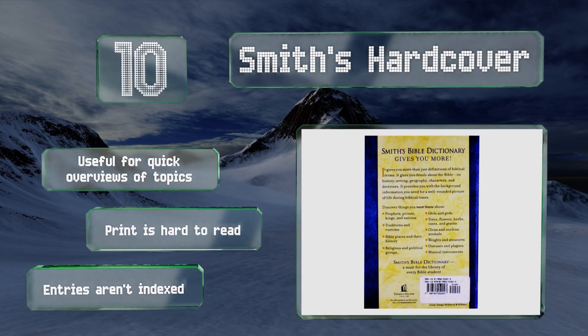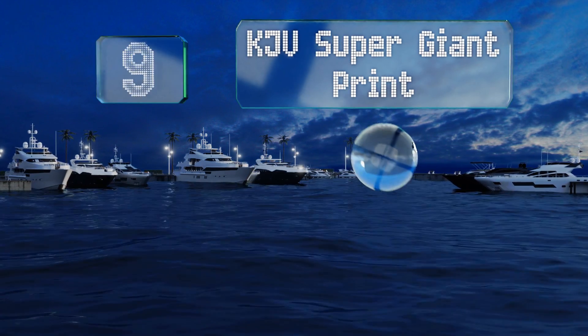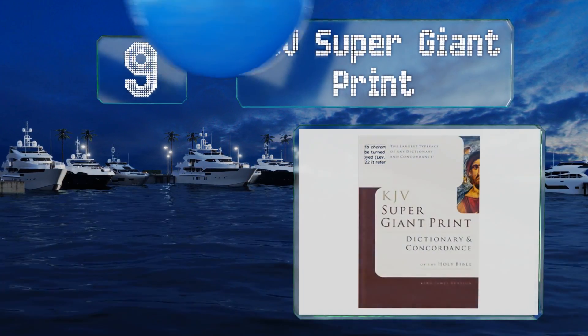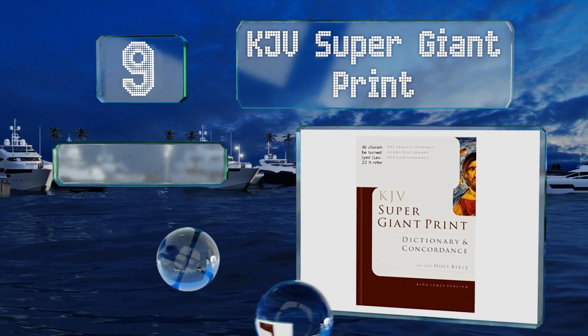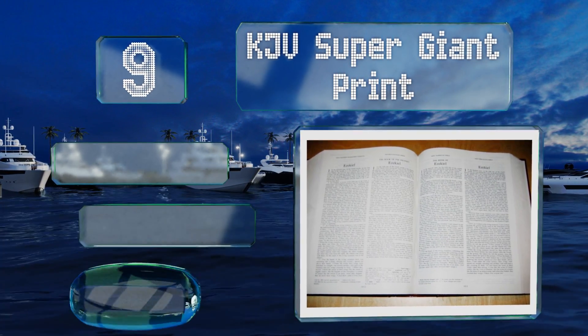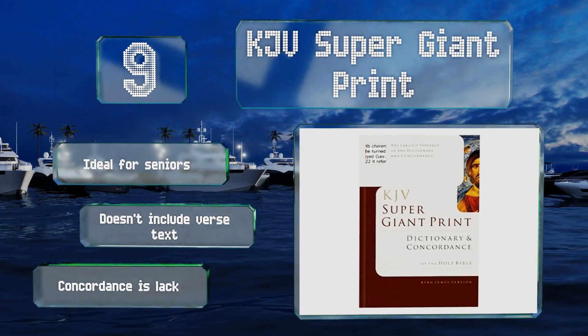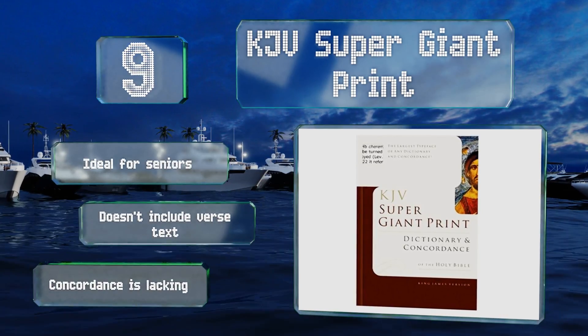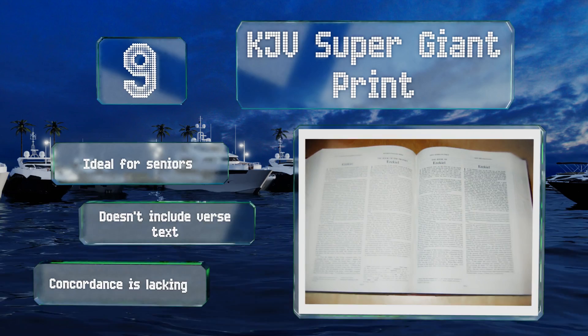At number nine, there are a lot of words in the Bible as well as in any supplementary materials. If you're tired of straining to read scripture, the King James Version Super Giant Print will be a true godsend, as the 17 and a half point type is easy to see. It doesn't leave as much room for detail though. This one's ideal for seniors, but it doesn't include verse text and its concordance is lacking.